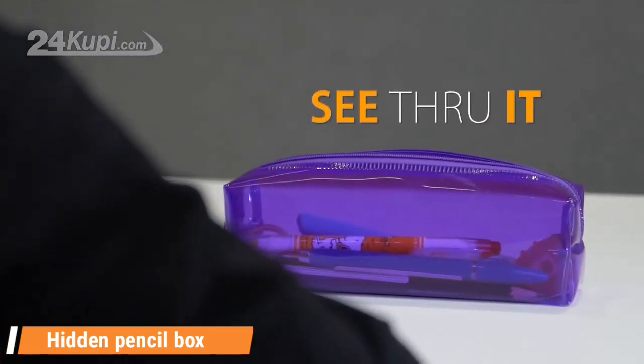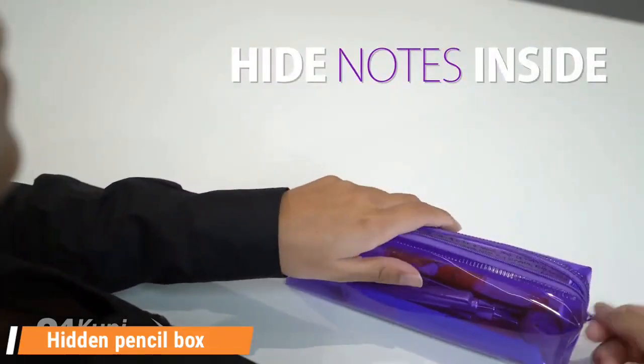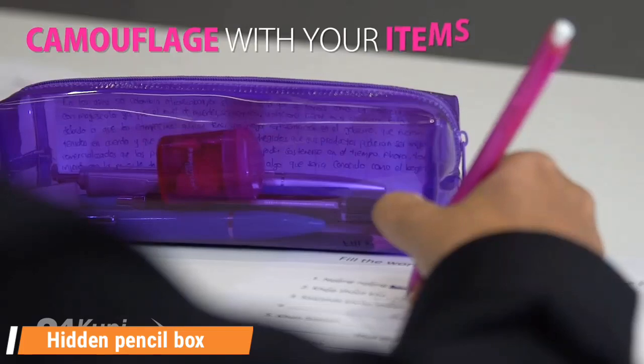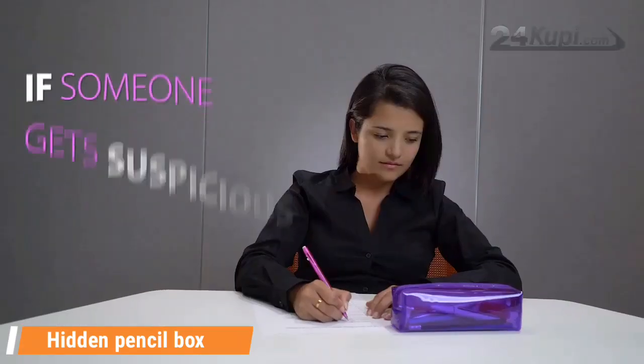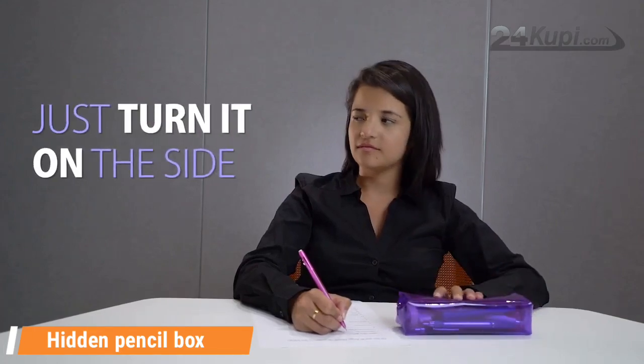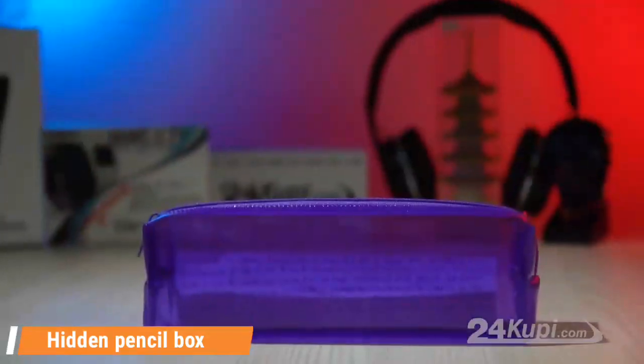But once it is close to your eyesight, you can see through it and read your notes inside. Your notes will not be noticeable to others since they will camouflage with the items inside the pencil box. And if someone gets suspicious, just turn it on its side. Keep it simple, and see your answers in front of others.